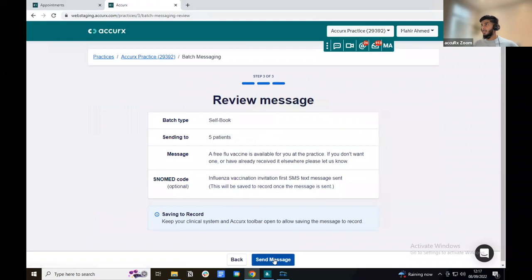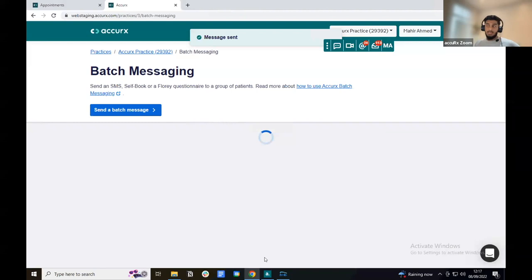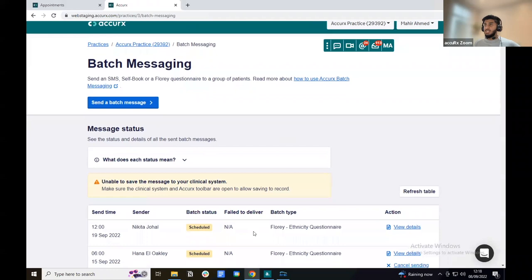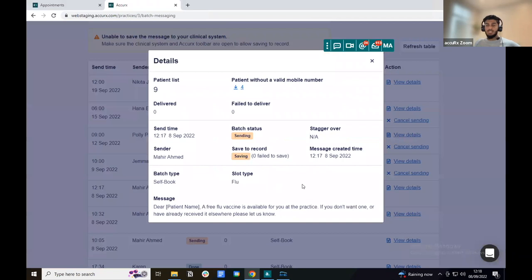The final stage lets you review your message — you can see it's a self-book link going to five patients, the exact text message content, and the SNOMED code that will be saved to the patient's record. Click 'send message' and it goes to all patients. You can monitor message status in the table, including time, sender, status, message type, and view details.